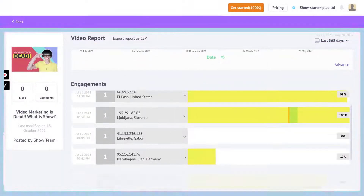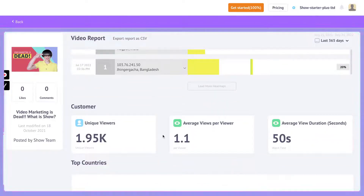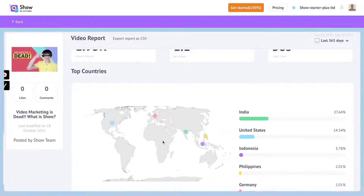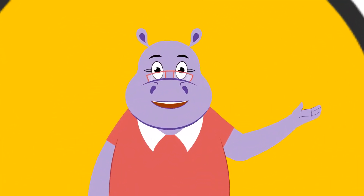Vmaker generates video analytics reports, starting from video views to the most-watched parts of the video through heat maps, and tracks the efficiency of the programs. From instructor-led videos to snackable training courses, you can create anything on Vmaker in minutes.